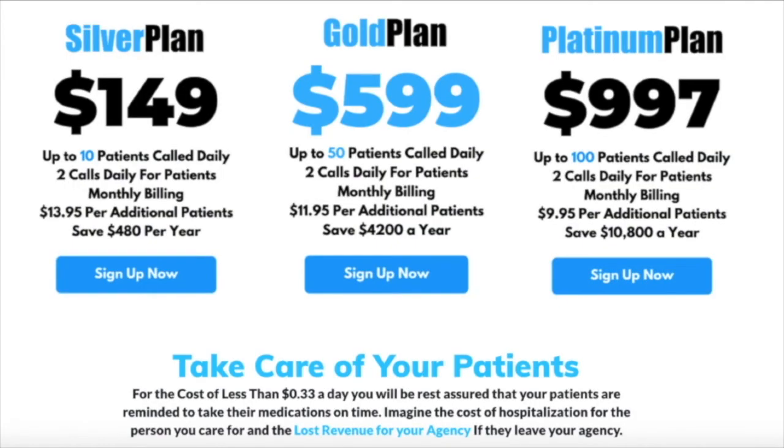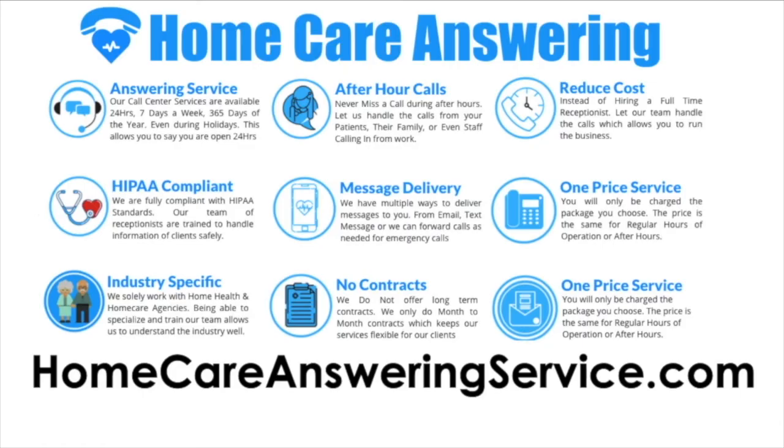They have three different packages available. If you're an agency just starting up with fewer than 10 patients, go with the silver plan. If you have 50 patients, go with the gold plan. If you have up to 100 patients, there is a plan for that too. For a cost of as little as $0.33 per patient per day, it is worth it for your agency.